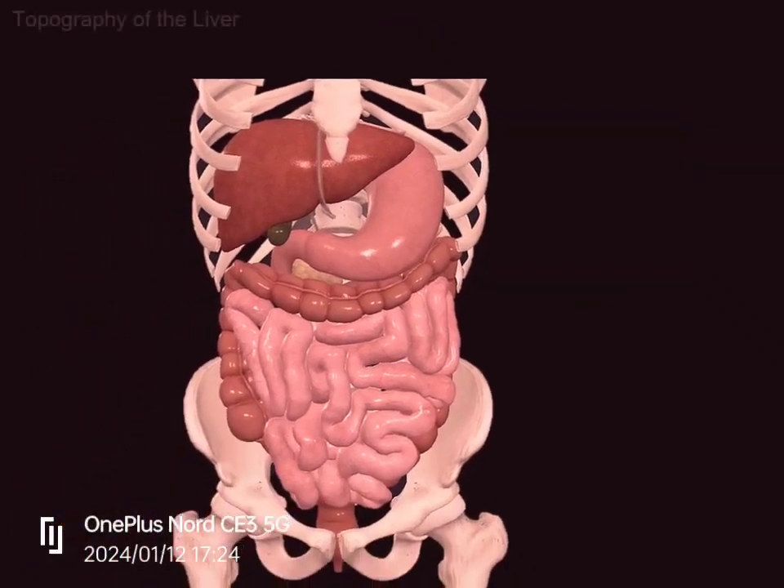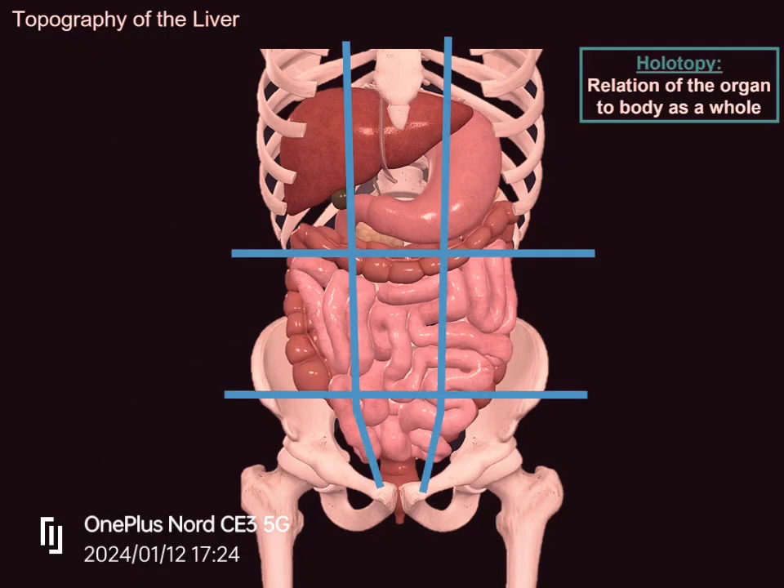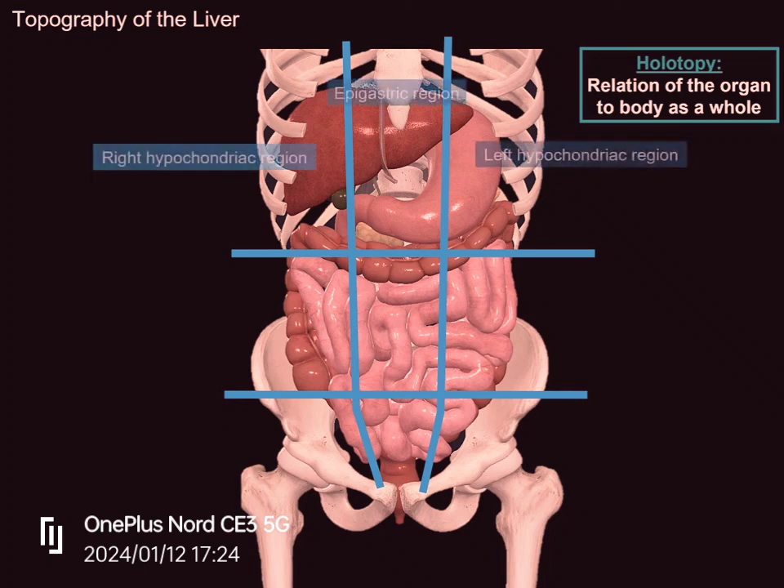Now, as always when looking at the anatomy of an organ, I like to start with the topography to have our orientations in mind. Looking at the holotopy — meaning the liver's position in relation to the body as a whole — the liver covers the whole upper level of the abdominal cavity within the ribs. You will find it in the right hypochondriac region, the epigastric region, and extending into the left hypochondriac region.